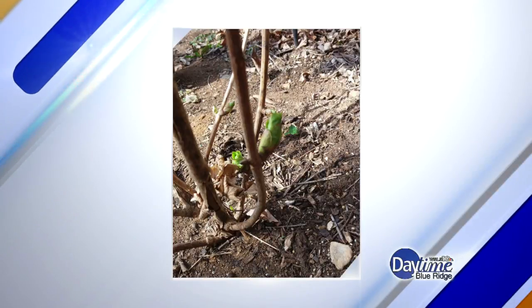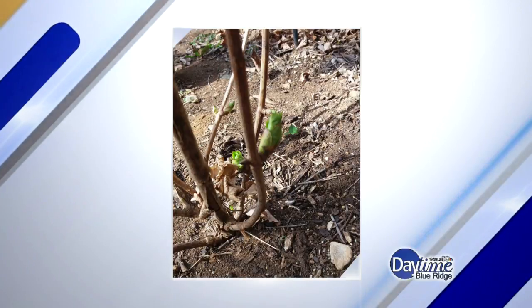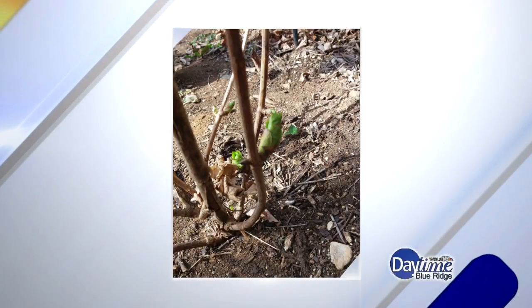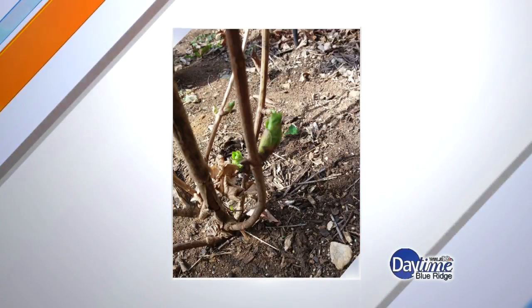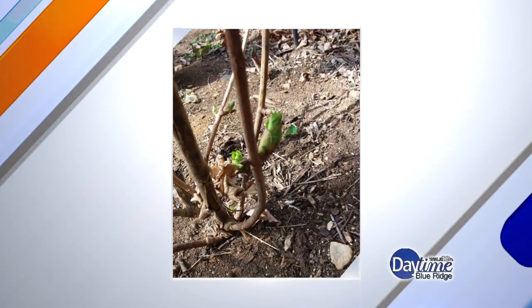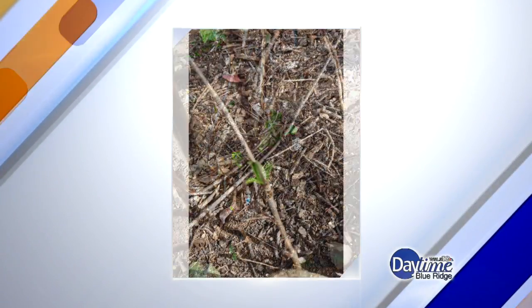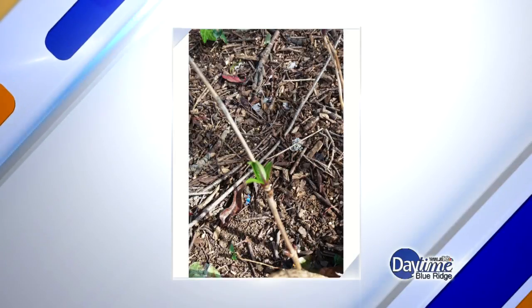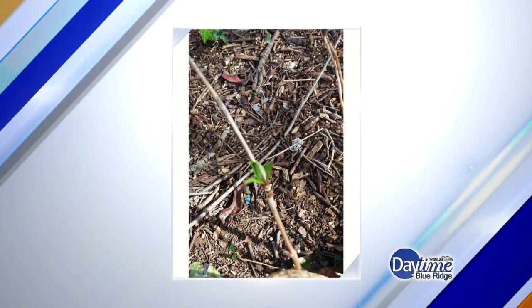I'm a big lover of hydrangeas. And a lot of old hydrangeas bloom on old wood, which is wood that was there from last year. They hide their buds in the summer and then they put them out in the spring and then they'll bloom all the next summer. So this one is budding and leafing out and it should not be doing this for another two months or so.